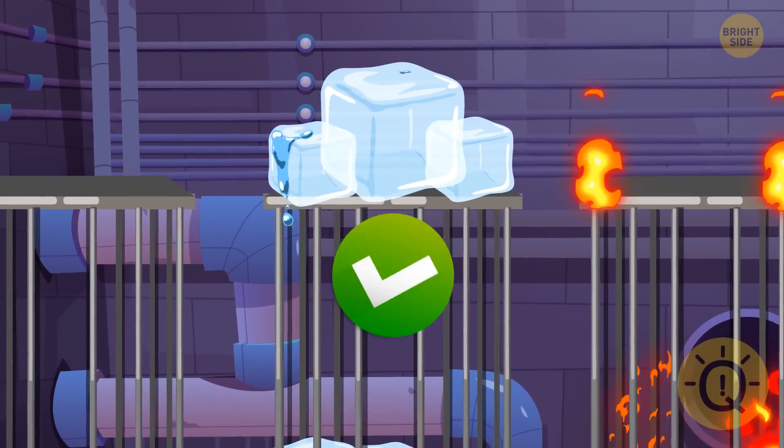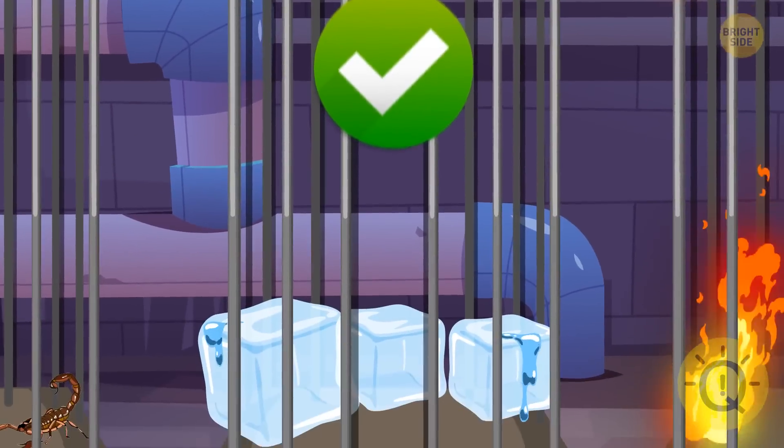The cage with the ice cubes. She can get cold, but it's still safer than the other two cages.